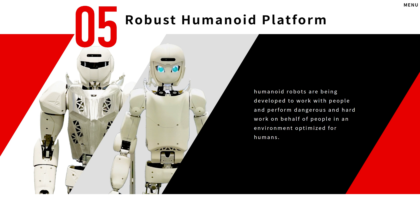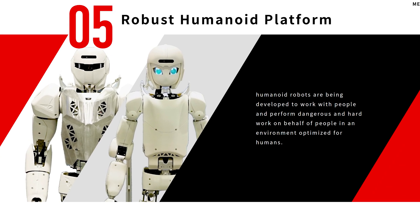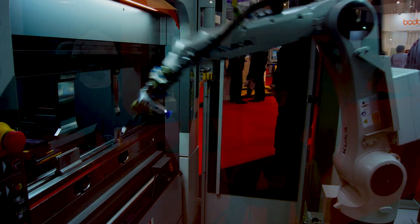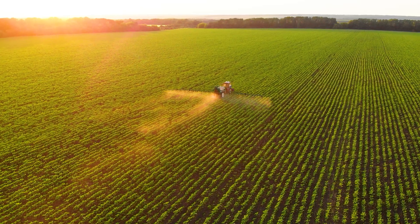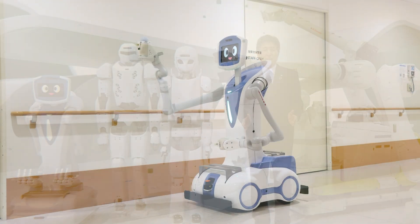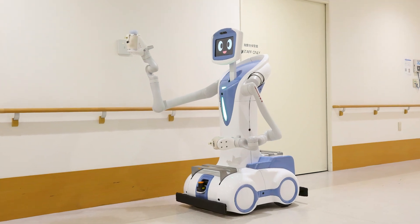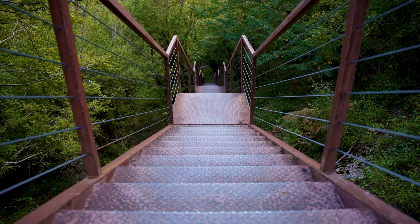Since 2015, Kawasaki's robust humanoid platform, RHP, has been working on automated solutions for the service, medical, and agricultural industries. Their first concept was a service robot that ran on wheels — all well and good on flat surfaces, but any uneven terrain or stairs rendered their prototype ineffective.